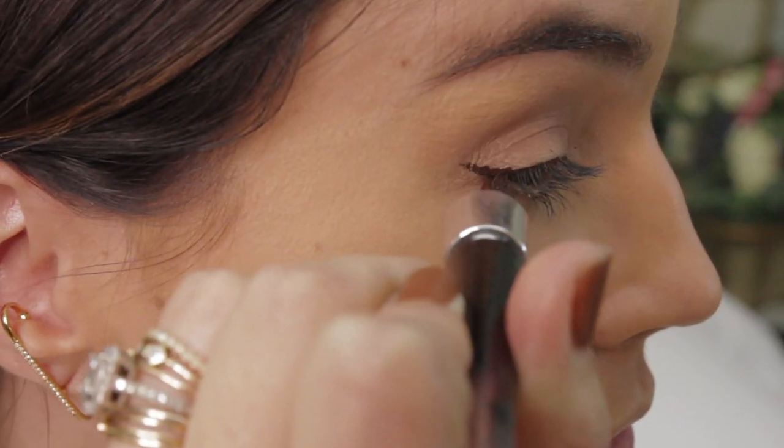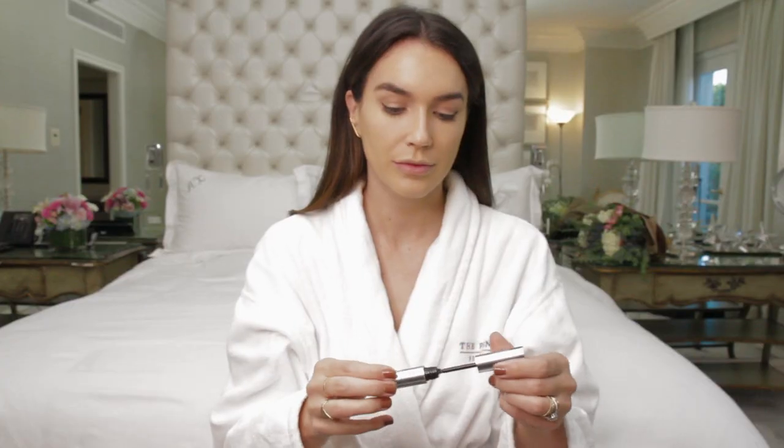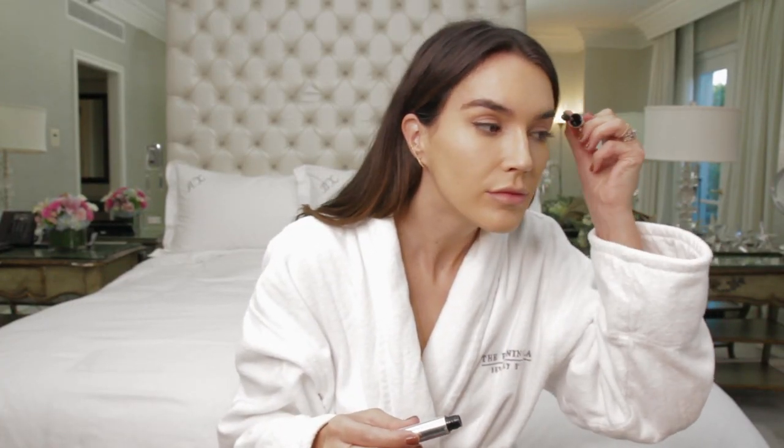I love the Lancôme eyeliner in the dark brown color — I always try to do a little bit of a cat eye but I keep it very natural. I fill in my brows using the Anastasia Brow Definer in dark brown, and then I set them in place using the Anastasia Clear Brow Gel.